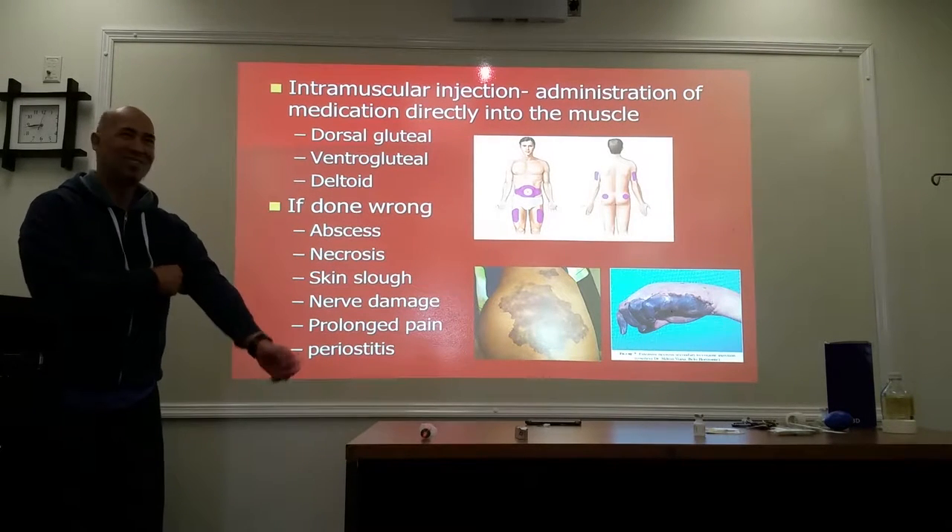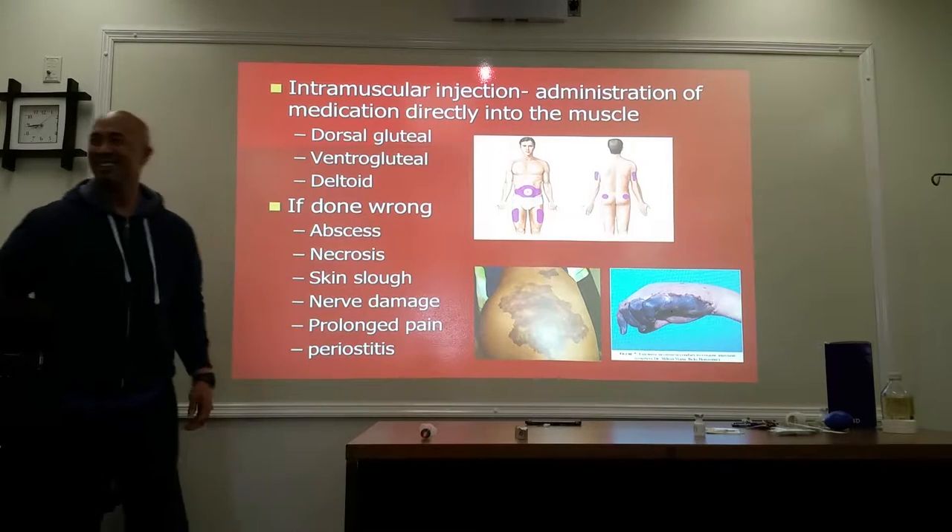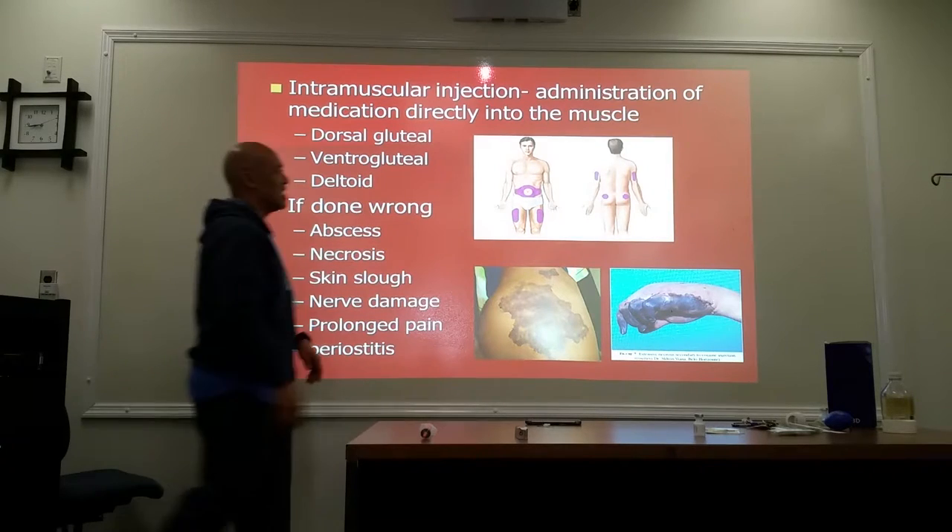Doctor's choice! Doctor's choice. It's great to be a doctor. So yeah, they were getting shots somewhere else.